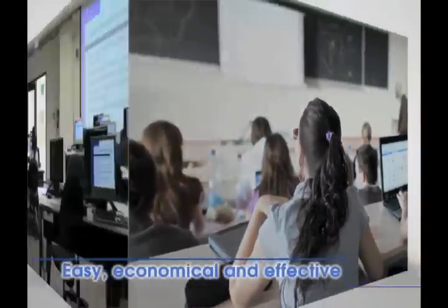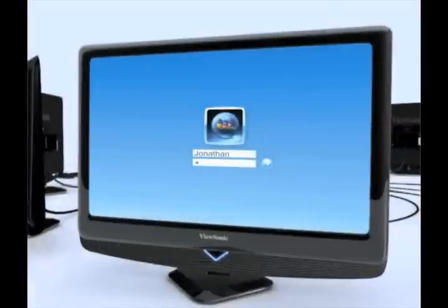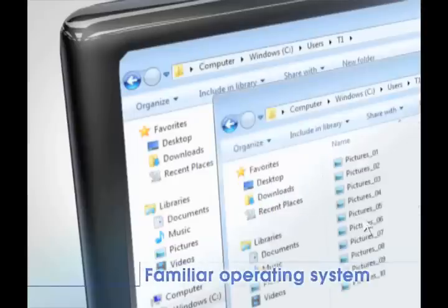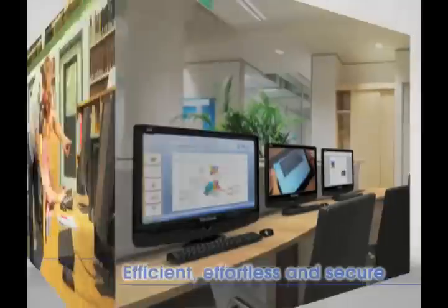ViewSonic multi-client is ideal for education and also for in-house training. You can log into the server with your username and password, with the familiar operating system. In the office, multi-client solution is efficient, effortless and secure.